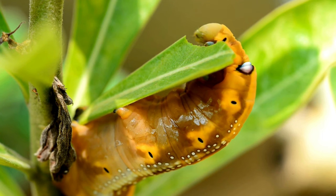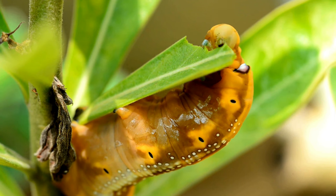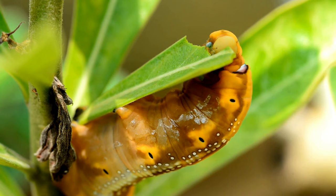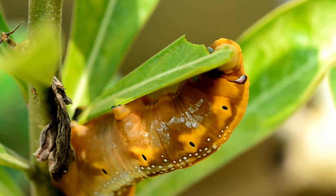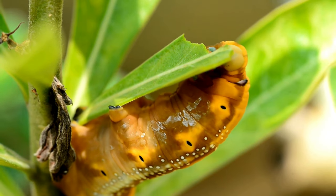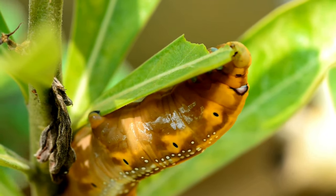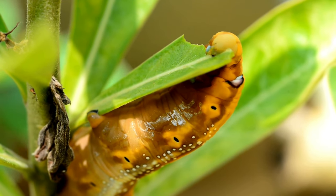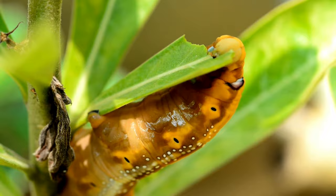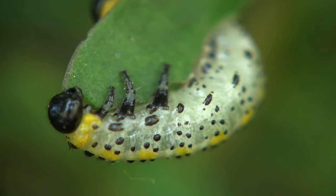Many caterpillars have developed various defense mechanisms against predators. Some are equipped with spines, tails, or even toxic chemicals that can deter or harm potential threats. Caterpillars have segmented bodies with three pairs of true legs on the thorax and several pairs of prolegs on the abdomen. Prolegs are fleshy structures equipped with tiny hooks that help the caterpillar grip surfaces.